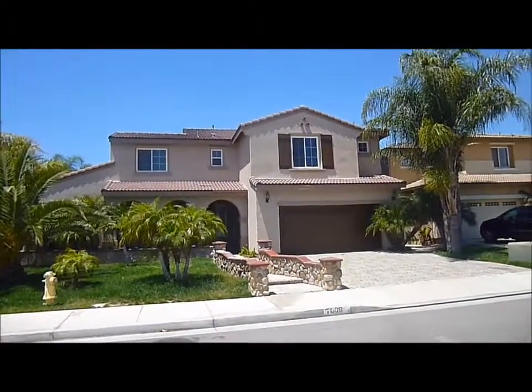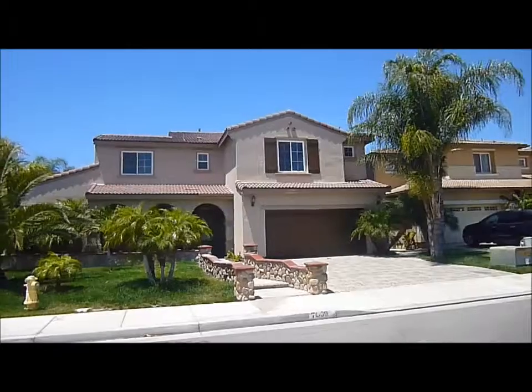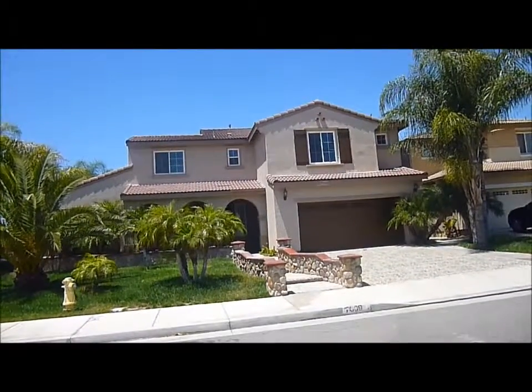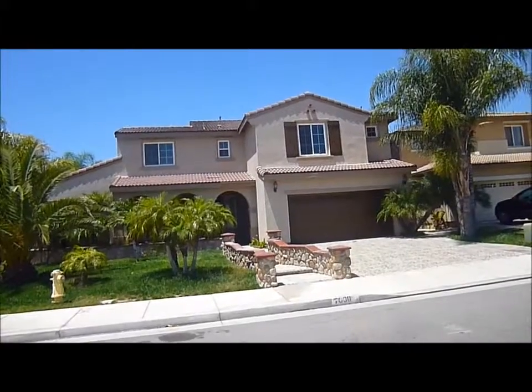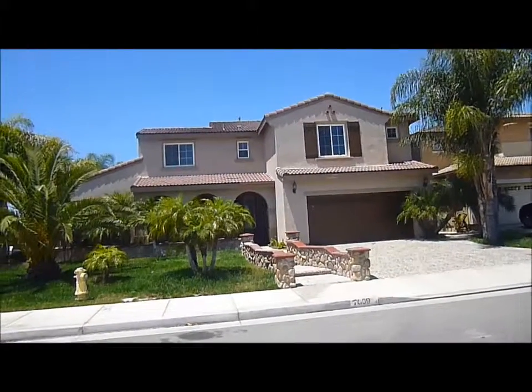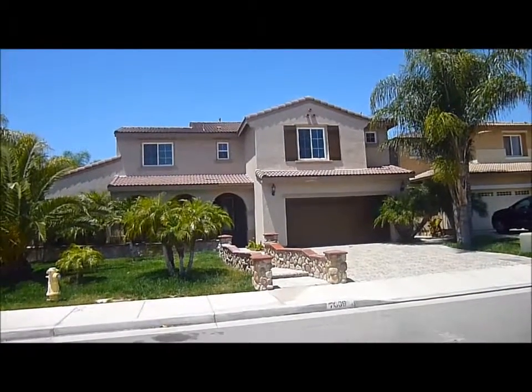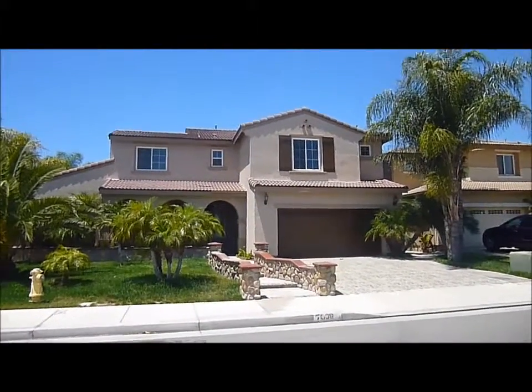Hi, this is Mike O'Connor, RealtorOConnor at AOL.com. My phone number is 951-847-4883. I'm in front of 7609 Elm Grove Ave in Eastvale. This is a large 5-bedroom, 4-bath home with 3,921 square feet on a lot of 6,970 square feet.